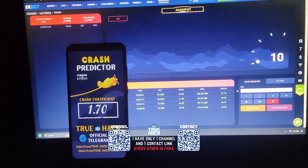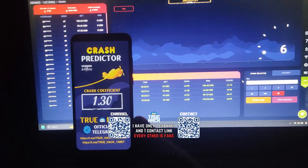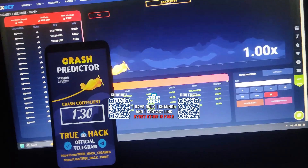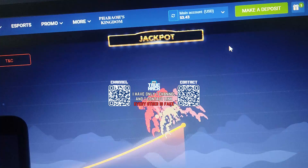Hello everyone, today I play Crash on 1xbet and I'm gonna use my own crash predictor application here. I will win some money and I'm gonna show you how my application is working correctly on this game. I show you here my balance — $53, you see.